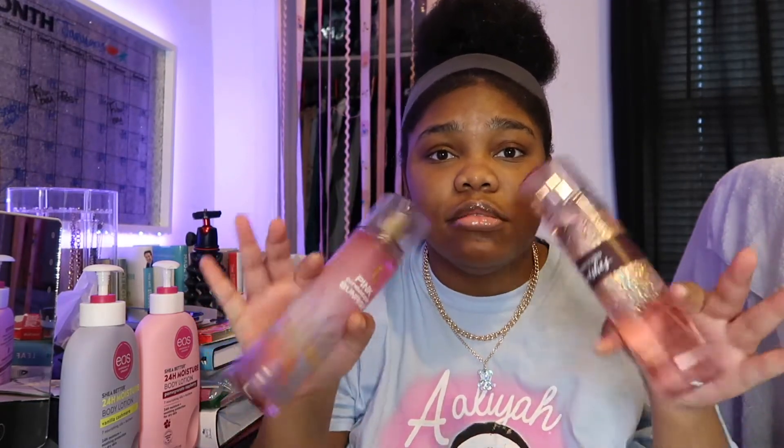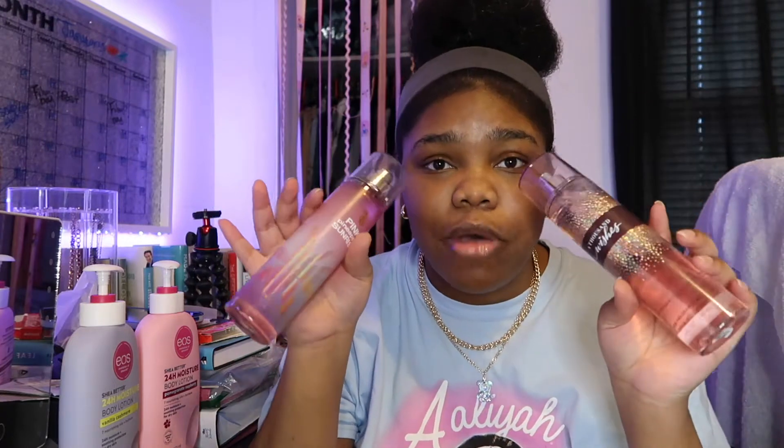The next body care items that I have are body mists. These two are from Bath and Body Works. I have the A Thousand Wishes one, and then I also have the Pink Pineapple Sunrise. These smell so good. This one smells heavenly, and this one smells like pineapple. So if you don't like pineapple scents, then you probably won't like this.